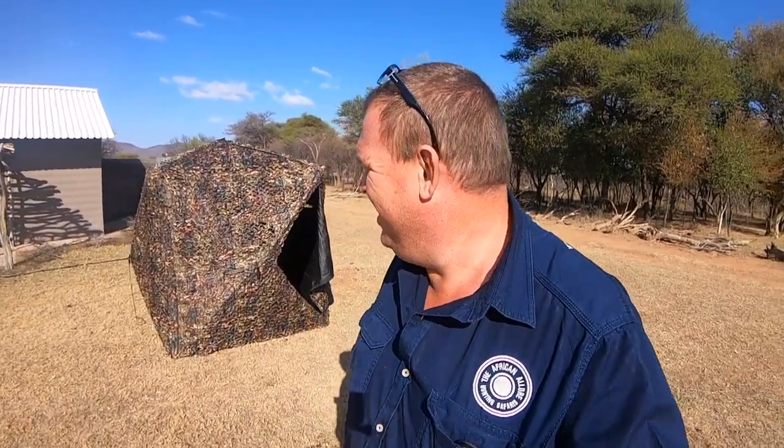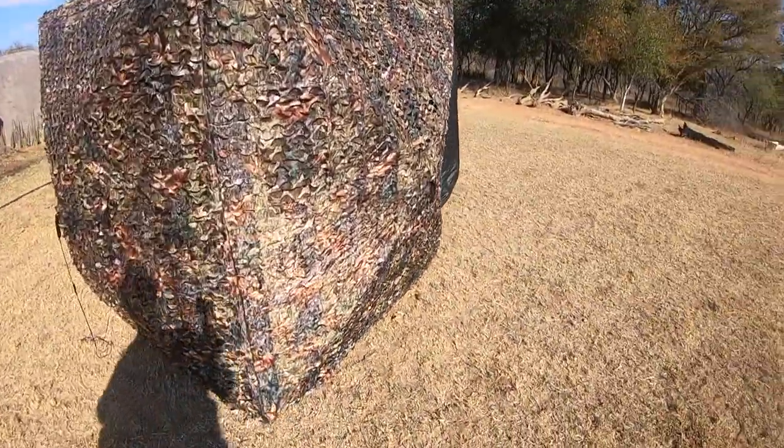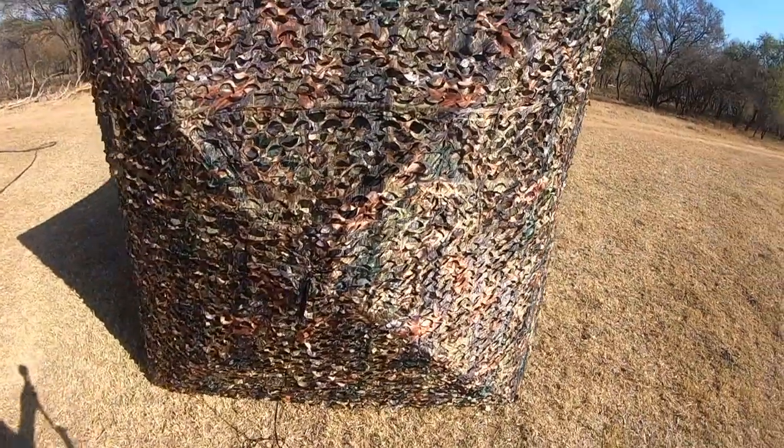Okay, so we managed to get the pop-up popped up. It's a little bit challenging — it's actually more challenging than what I expected. I'm not sure what the brand name is, but it seems to be pretty cool.